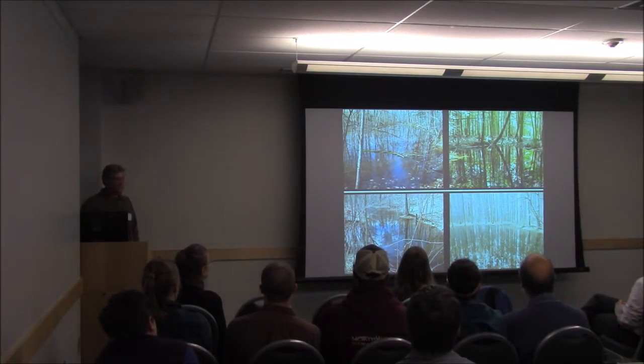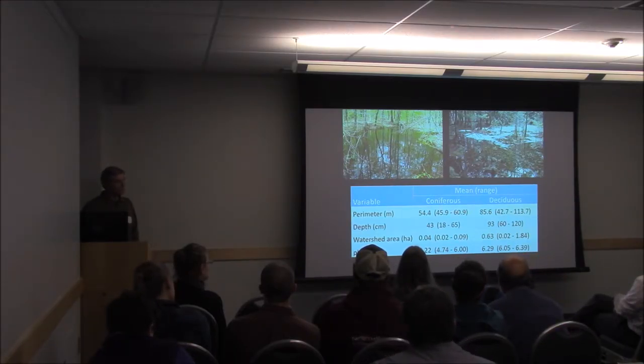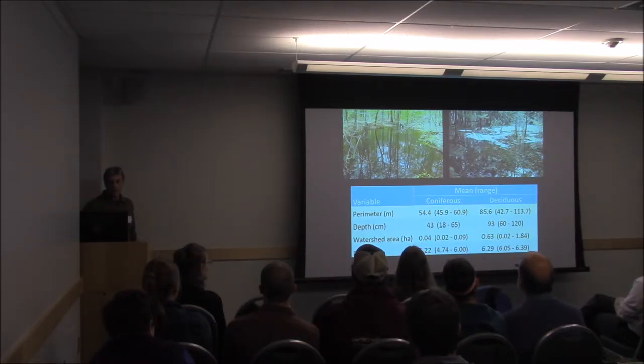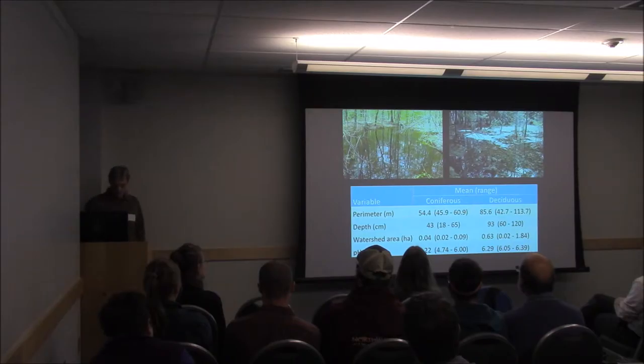Here are some visuals of our pools — deciduous pools are on the left, conifer pools on the right. They ranged quite a bit in size, depth, watershed area, and pH. On average, the coniferous pools tended to be smaller and shallower — an average of 43 centimeters depth compared to 93 centimeters for deciduous pools — and had a much smaller watershed area. As expected, the pools in conifer stands had a lower pH than those in the deciduous stands.